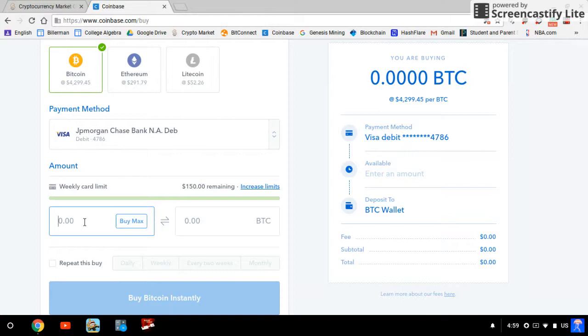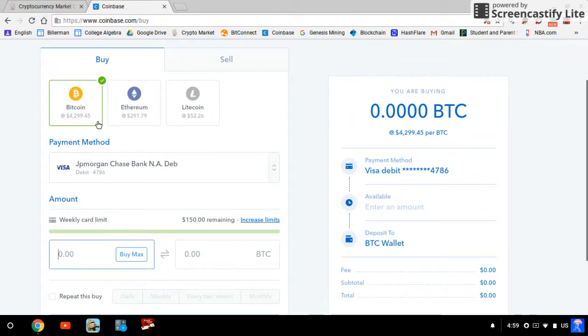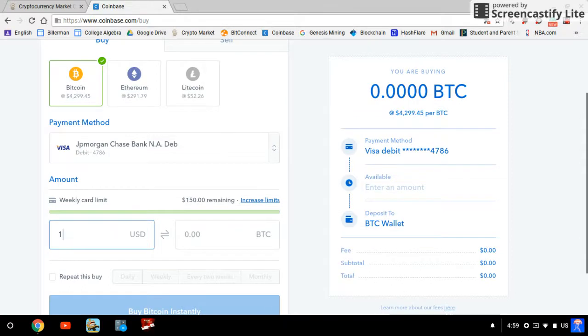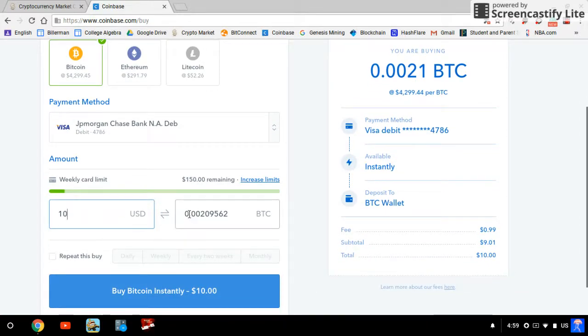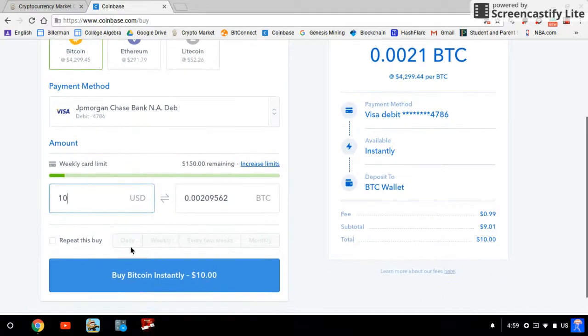What you're gonna do is select Bitcoin, choose your payment method, and put in how much you want. I'm gonna buy ten dollars worth today — with that I'm getting 0.002 Bitcoin. You can see the fee is 99 cents and the total will be ten dollars.